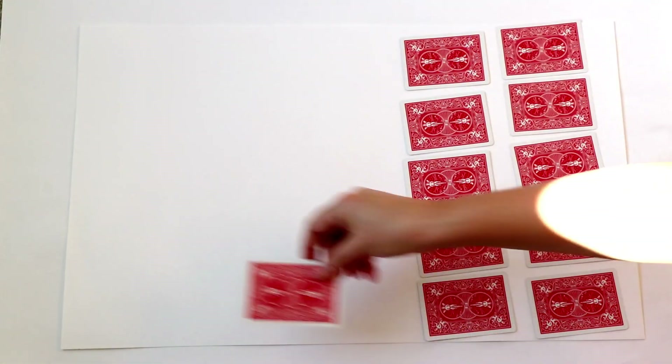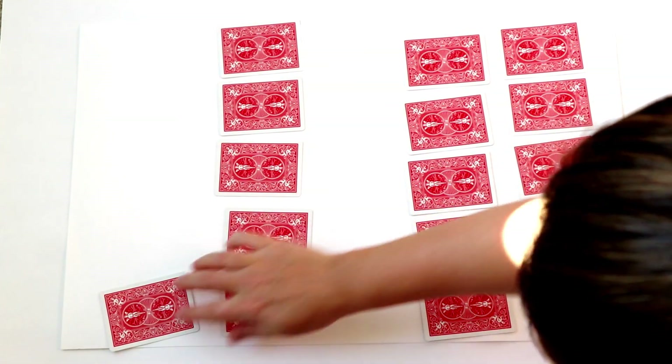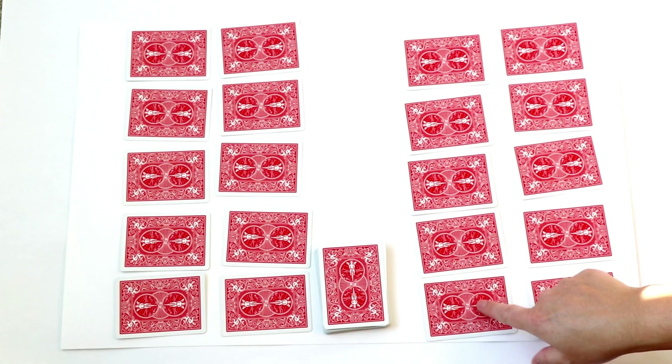To set up this game, each player gets 10 cards arranged in two rows of five. Essentially they'll be trying to complete their own tens frame. The numbers will be in order 1 through 5 on the top row, and 6 through 10 on the bottom.